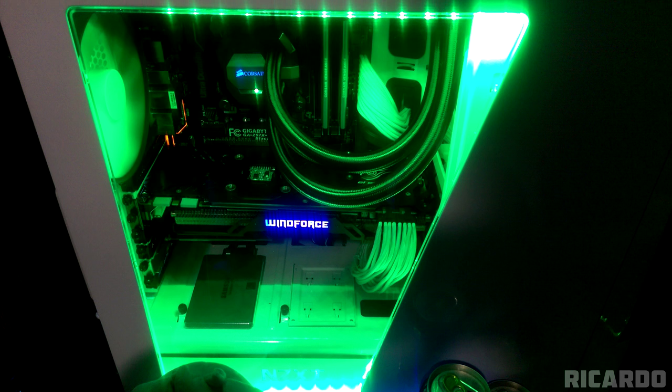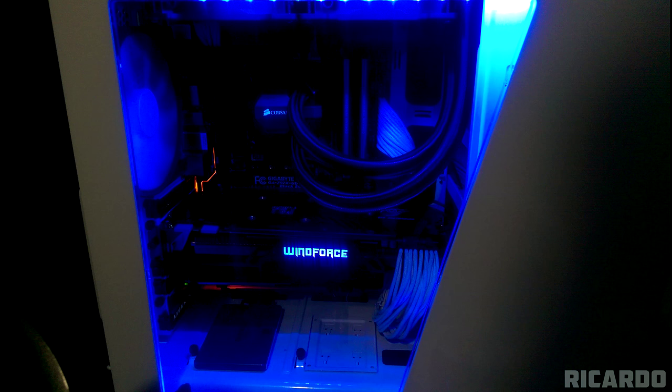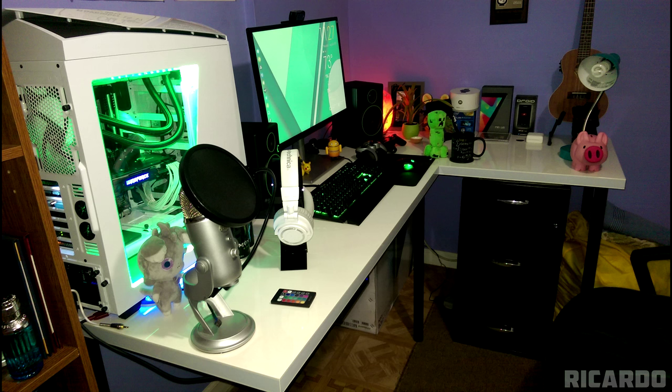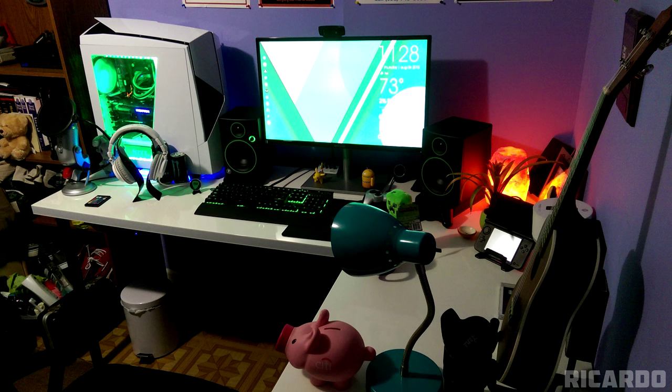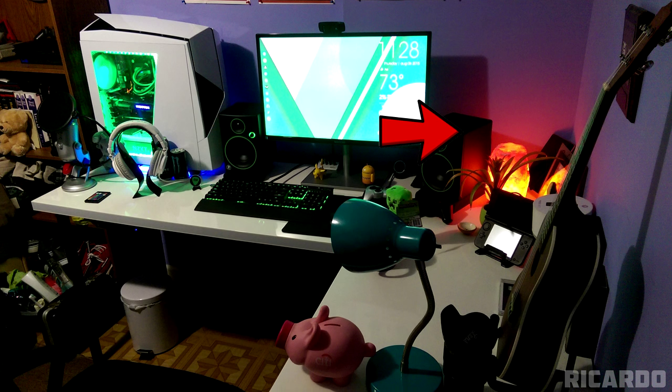Excellent choice going with the NZXT Noctua 450 case. Inside this beautiful case, we have a 4790K paired with a GTX 980, with some green LEDs by Satachi, which are actually RGB. This setup kind of seems cramped, and I get why you have your PC faced to the side like that so the inside is visible.